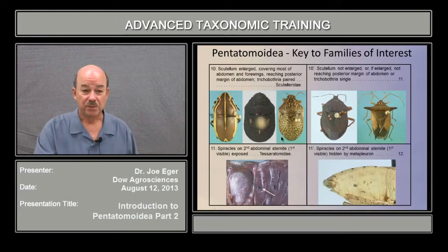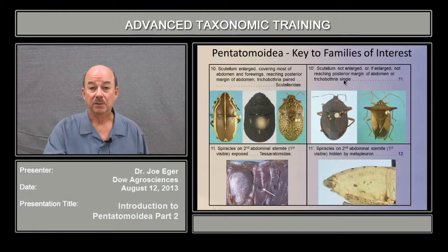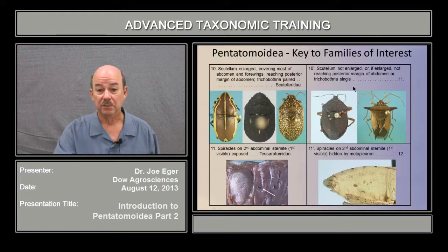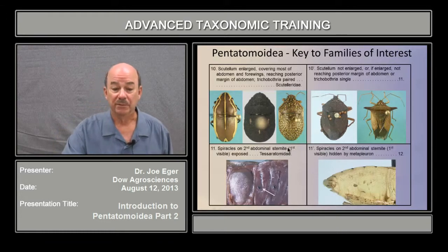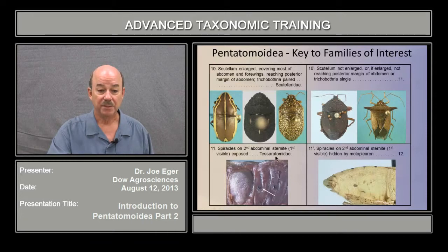Now we go to the bugs without the spines at couplet ten. If you've got a scutellum that covers most of the abdomen — as you see here — and you have paired trichobothria, then you have the family Scutellaridae. If the scutellum is not enlarged, or if it's enlarged and reaching the end of the abdomen but the trichobothria are single, then you go on to number eleven. Looking at the spiracles on the second abdominal sternite — the first visible — here you see the spiracle is visible on that sternite; this is family Tesseritomidae.